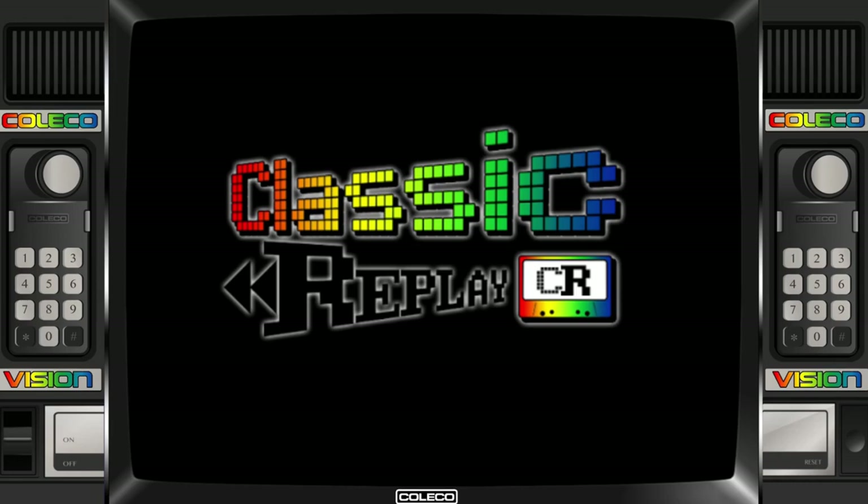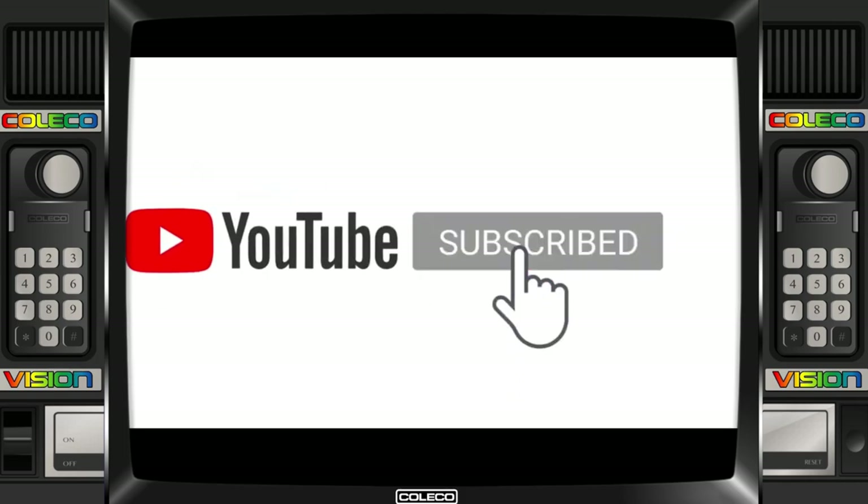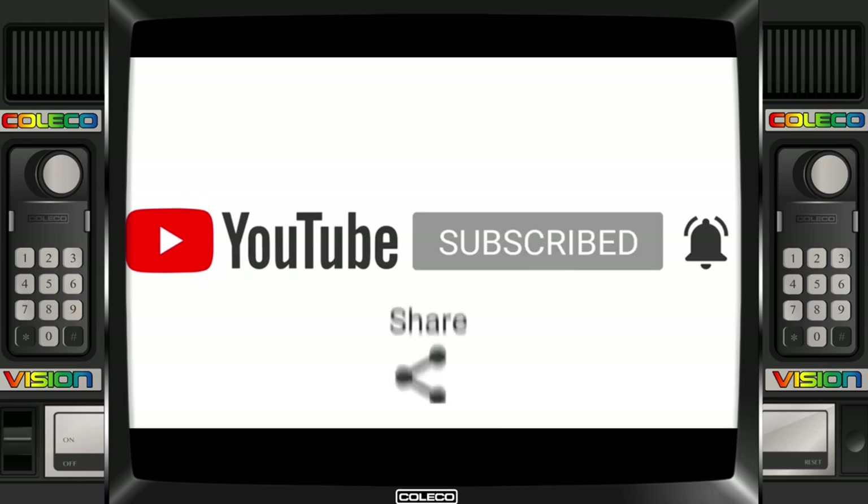Welcome back, this is the top 25 ColecoVision games. If you like this video please support this channel and do me the honor of subscribing, ring that bell for notifications, and share share share.